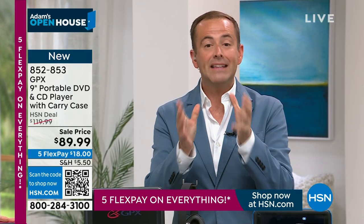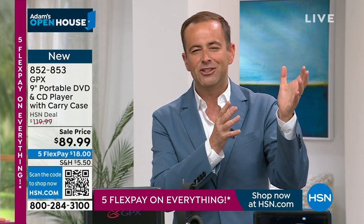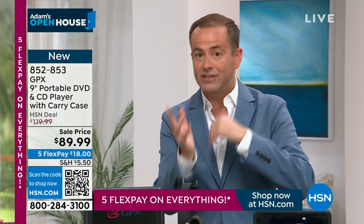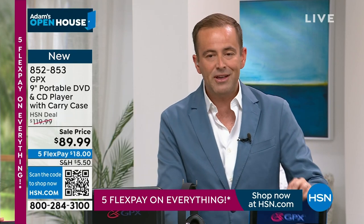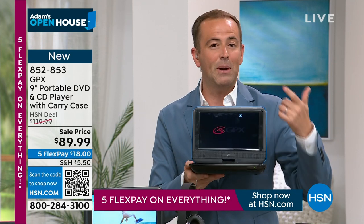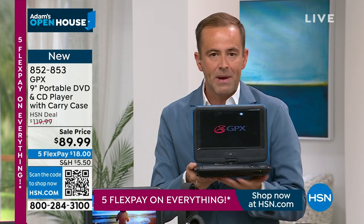This is only a one-hour Open House and we tried to select things with our amazing planner Jamie — customer callback items, things we've not seen in a while, bestsellers, favorites by request, including the Aftershocks at the end of the hour. This GPX has been reintroduced for the 2023 model.